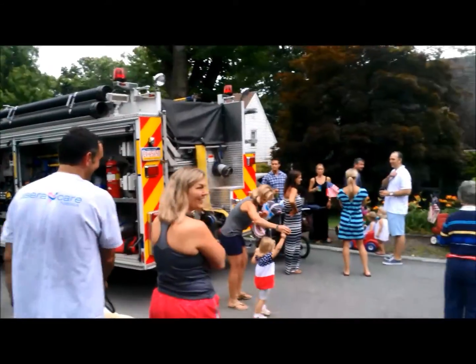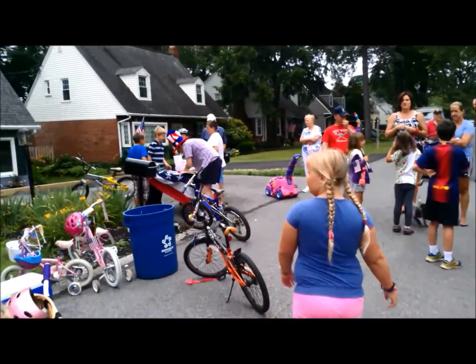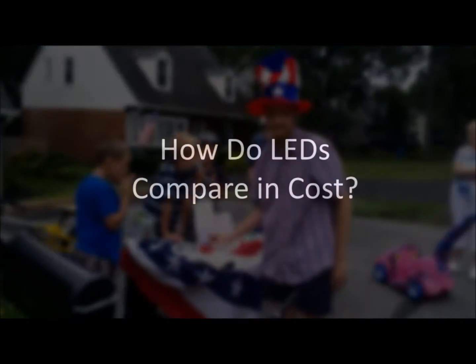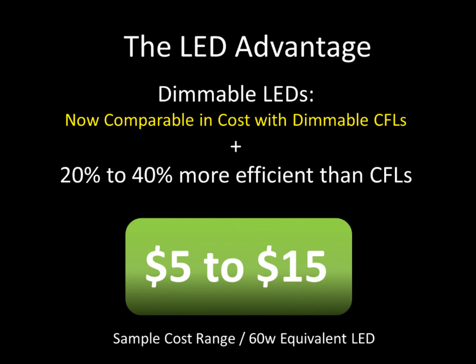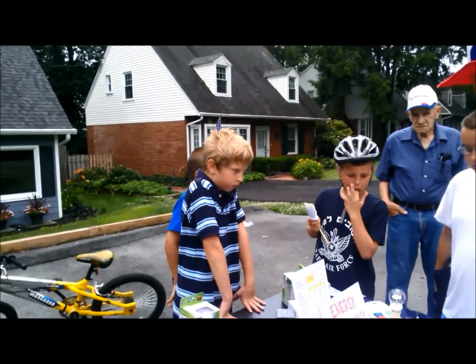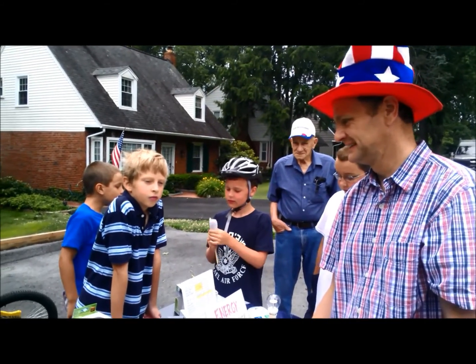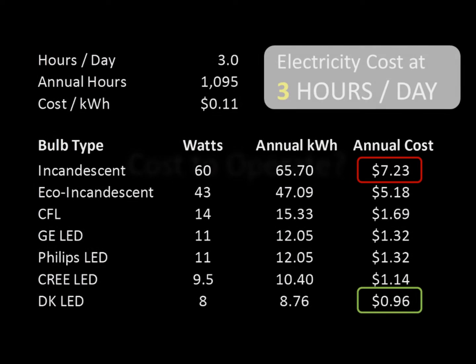We're here at the annual 4th of July parade, and we've set up a little Energy Independence Day table. Calvin, my son in the blue and white striped shirt, has a customer signing up. Calvin, did you get the timing down? When are you going to stop by to see Mr. Filippelli? You ask him at what time of day is good for him — 6:30, or weekends are good.